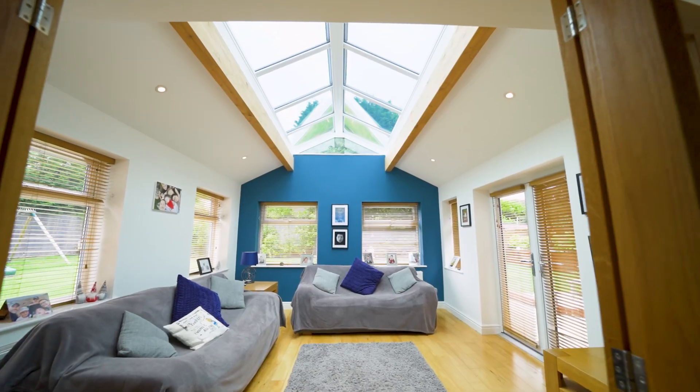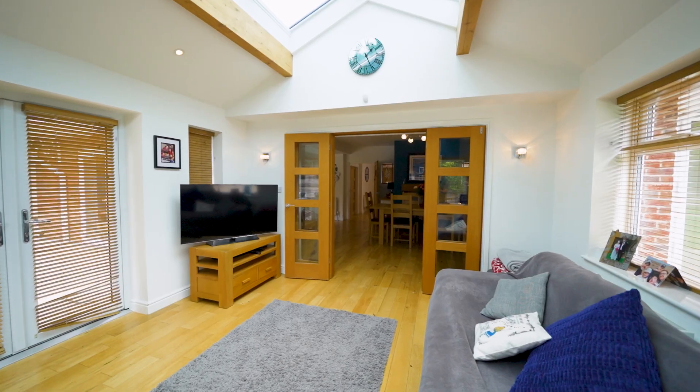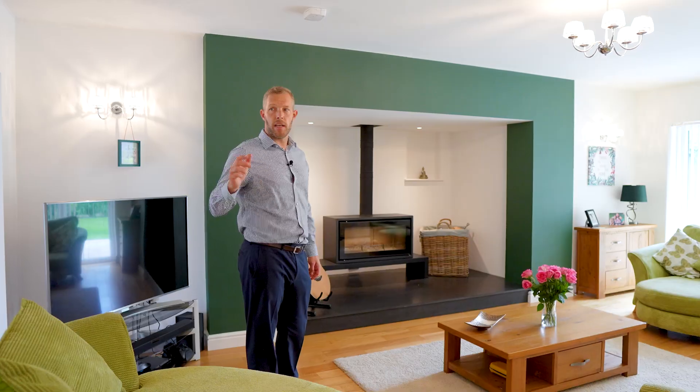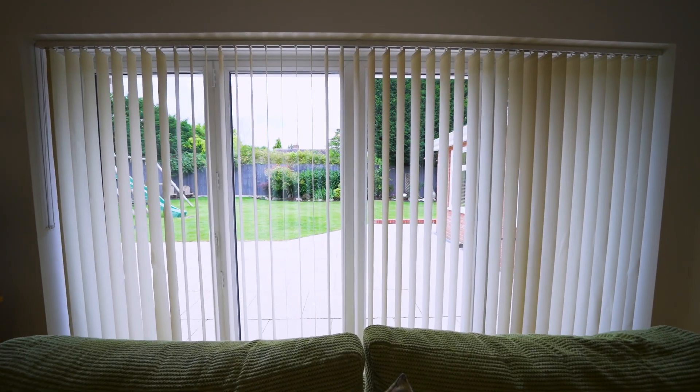Leading off the kitchen dining room is this beautiful orangery with vaulted ceiling. This space is going to be great for modern family life. Leading from the sitting room, these double doors lead into the formal lounge area with internal windows, a contemporary inglenook fireplace, and large bi-fold doors leading you to the rear garden.